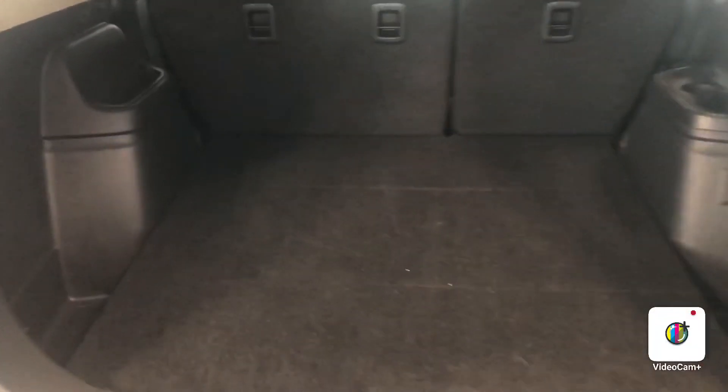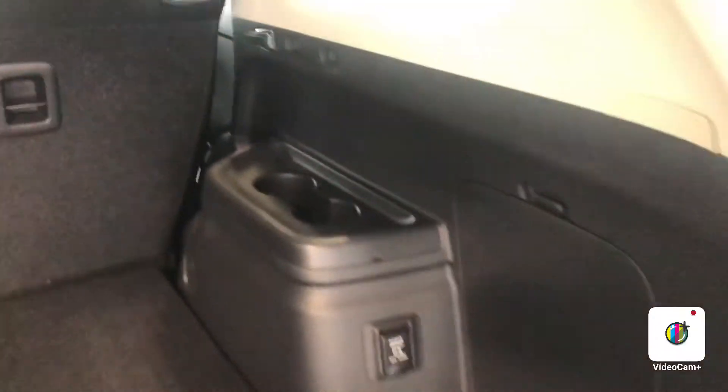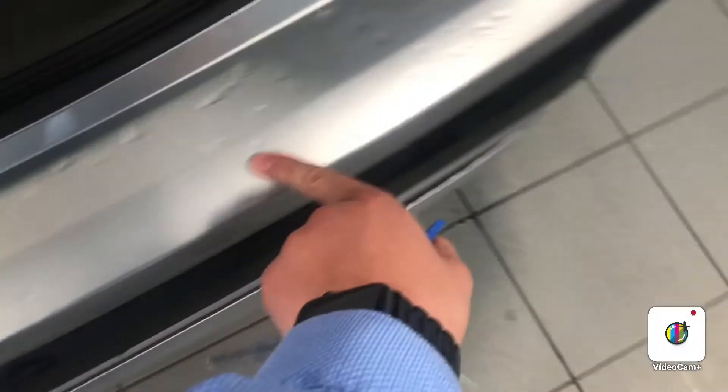Here's the trunk area as well — no scratches or anything like that. You've got your power outlet there, and here on the bumper, no scratches, nothing like that. Again, it's Steph here from Northside Nissan — if you have any questions, give me a shout.